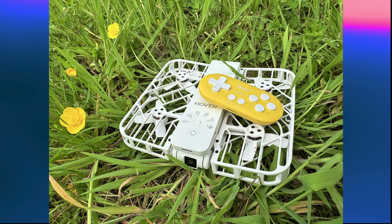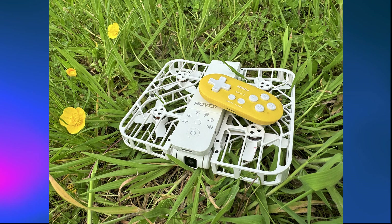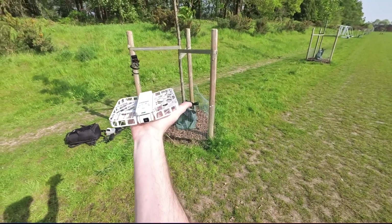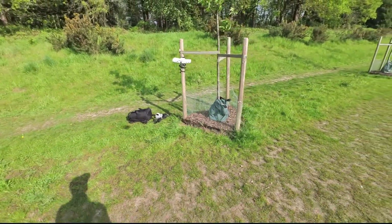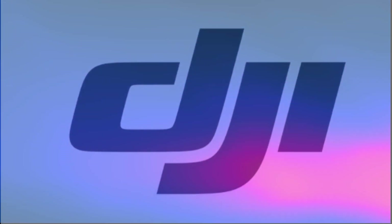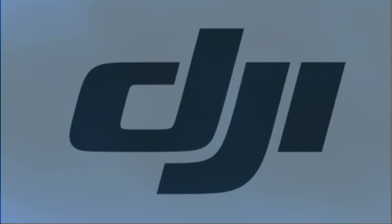Is DJI soon to launch a rival to the Hoverair X1 selfie drone? The Hoverair X1 has become very popular for its quick deploy and ability to grab automated shots really quickly. DJI has nothing like that currently on the market, so is that about to change?